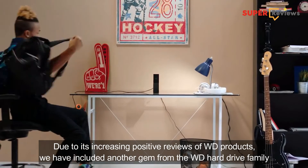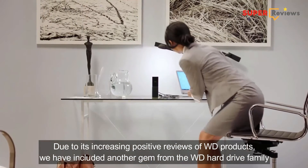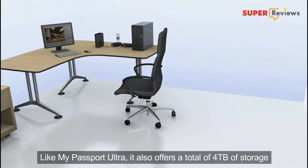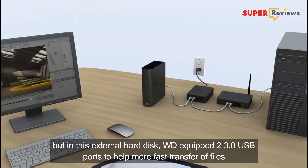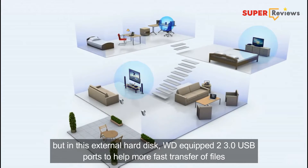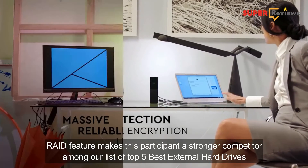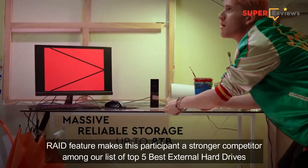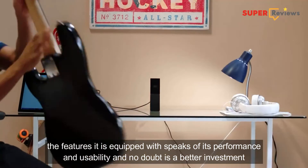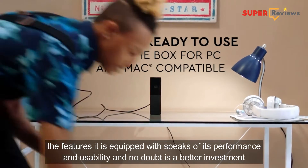Due to its increasing positive reviews of WD products, we have included another gem from the WD hard drive family. Like My Passport Ultra, it also offers a total of 4TB of storage. But in this external hard drive, WD equipped two USB 3.0 ports to help achieve faster transfer of files, making this a stronger competitor among the list of top 5 best external hard drives. Although these hard drives come with a hefty price tag, the features it is equipped with speak of its performance and usability, and no doubt it is a better investment.